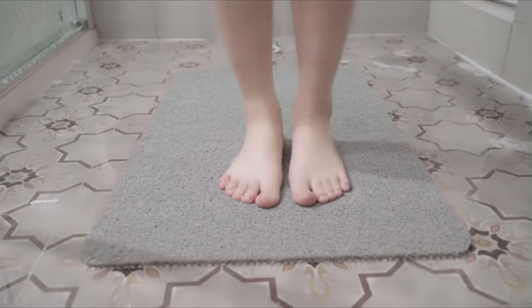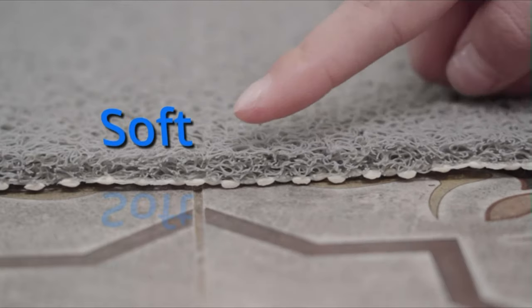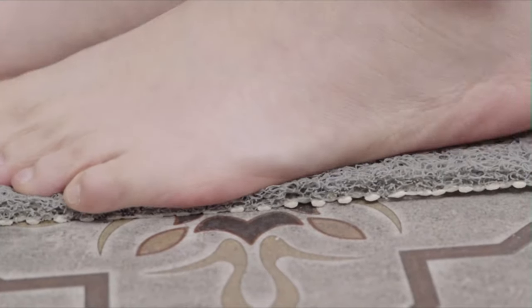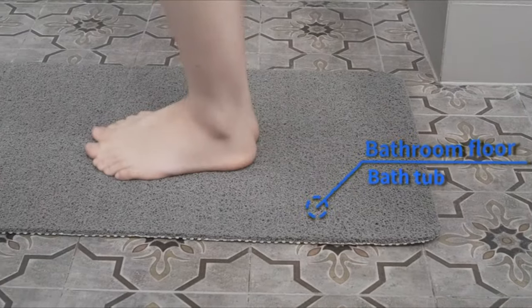Imagine stepping into your bathtub and sinking your feet into a plush, cushioned mat that stays securely in place. The bathtub mat adds a touch of luxury to your bathing routine while providing you with a non-slip surface for your peace of mind.